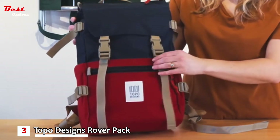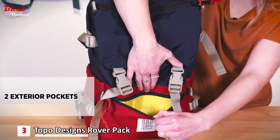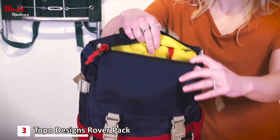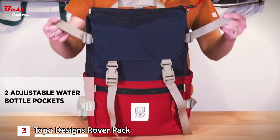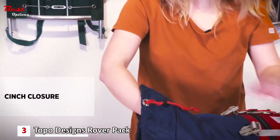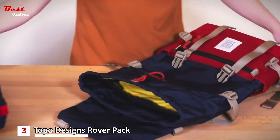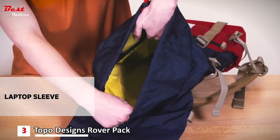There are two exterior compartments on the bag: a zippered compartment in the front and another zippered compartment on the top flap with a key clip. There are two expandable water bottle pockets on the sides, as well as compression straps. On the interior, there's a great double-clip closure with a cinch that can fit a lot of different gear, and also a laptop sleeve for most 15-inch laptops.